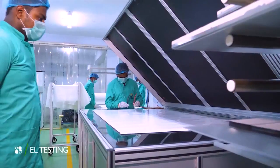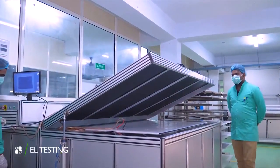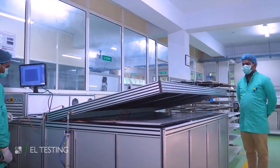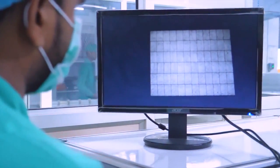In-line electroluminescence testing for the solar modules helps raise quality standards of the solar panel by checking micro-cracks which are otherwise not visible to the human eye.